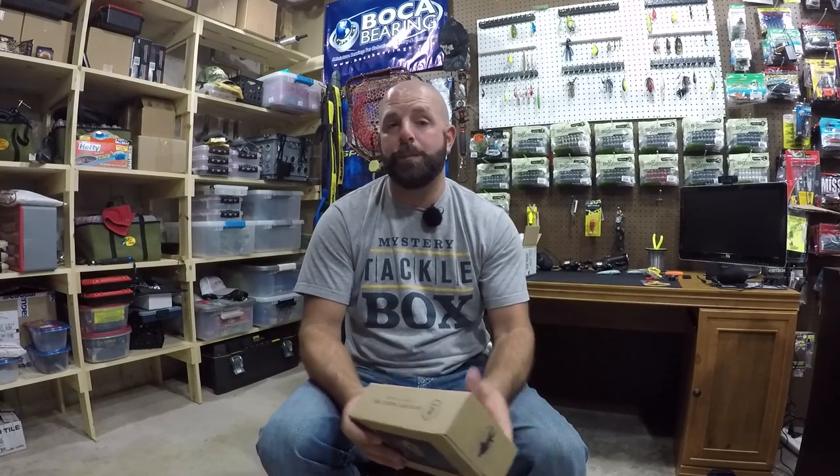If you just like to get one box, you can get it for $5. If you'd like to get the Pro Box, which is normally $25, you can get it for $15 using my code TJ81. All the info will be down in the description. That's for new subscribers only.